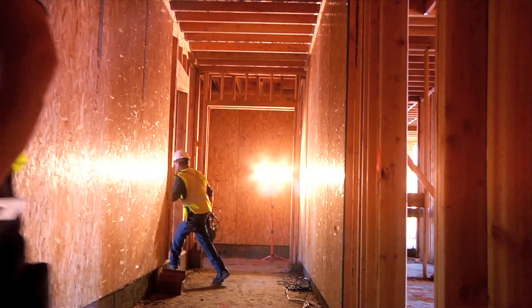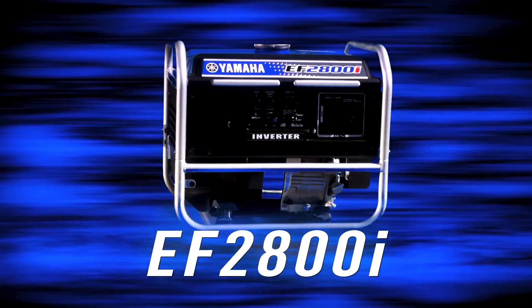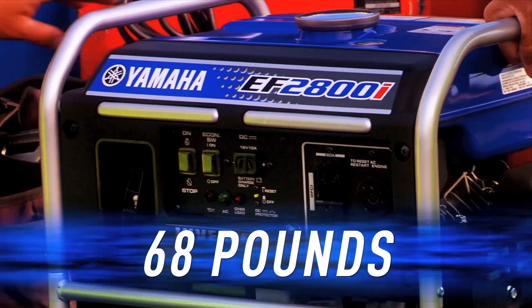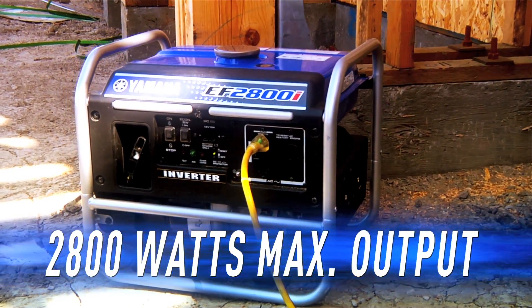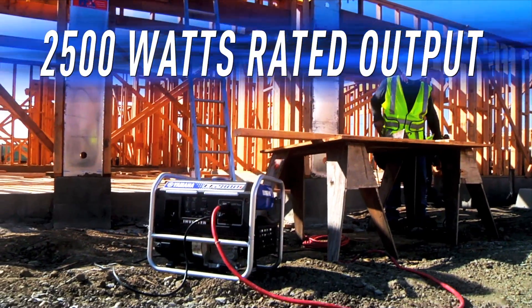If you need power that's reliable, flexible, and nimble, then you should be looking at the Yamaha EF 2800i. At just 68 pounds, it's the lightest generator in its class, yet it still puts out a maximum of 2800 watts, so it can run multiple applications at once.